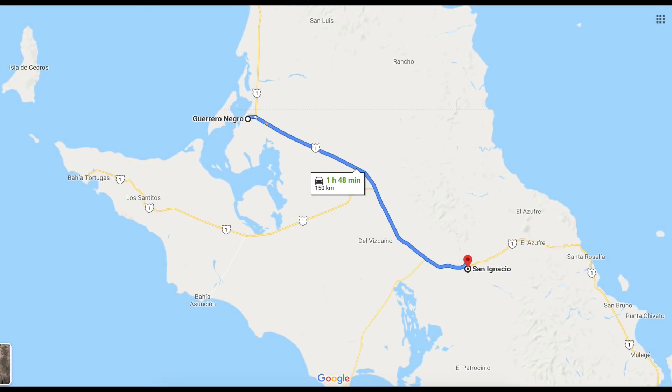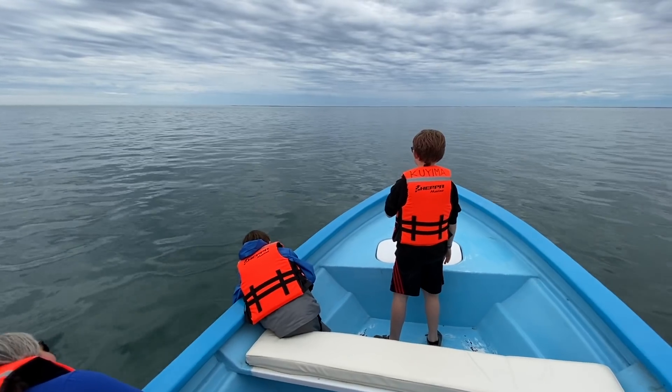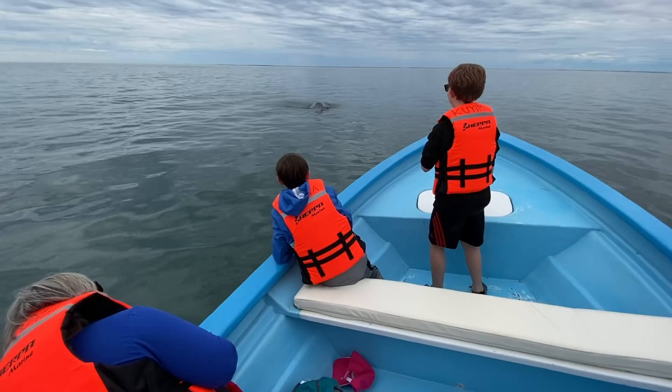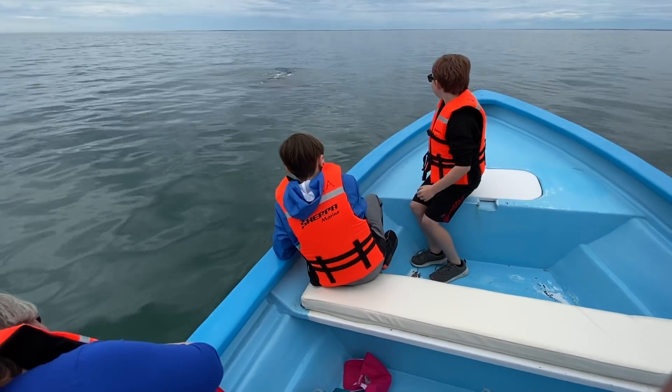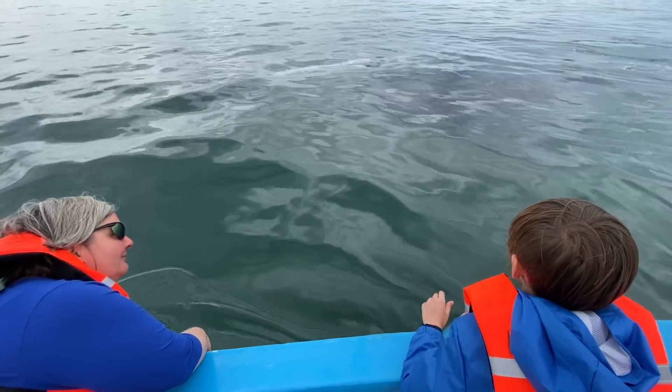That same day we drove down to a town called San Ignacio and stayed the night there. The next day we went on another whale watching tour, and even though we got to see several whales, the experience didn't even come close to what we experienced the first time. That said, it was truly a remarkable experience.